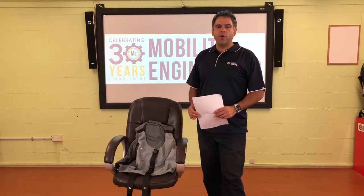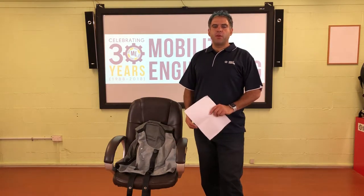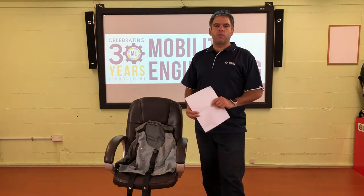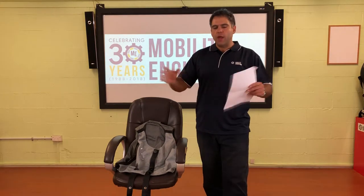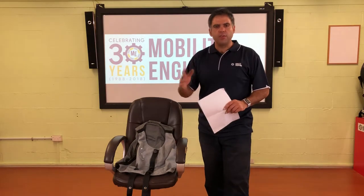Hi everybody, Ali Ekbarian, your resident road safety expert from Mobility Engineering, back again for another Q&A. Thank you very much for sending us in your questions. We love answering these questions. I'm super passionate about road safety and making sure everyone is safe, so I just love getting these questions and finding out the answers and giving you the right info.